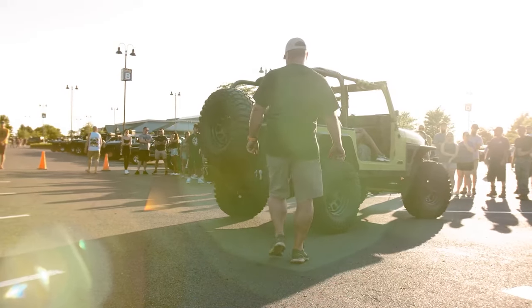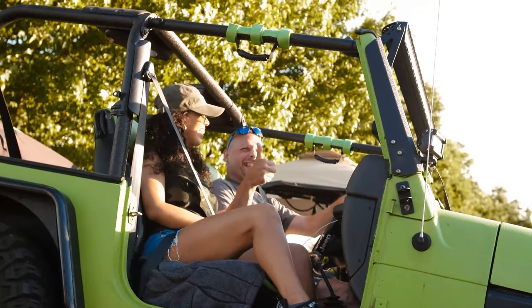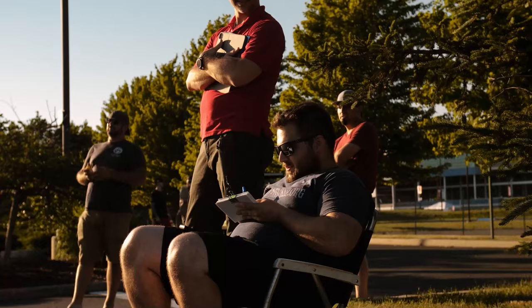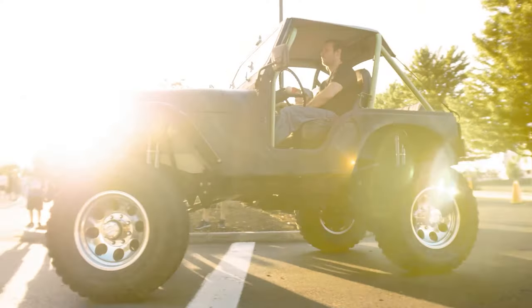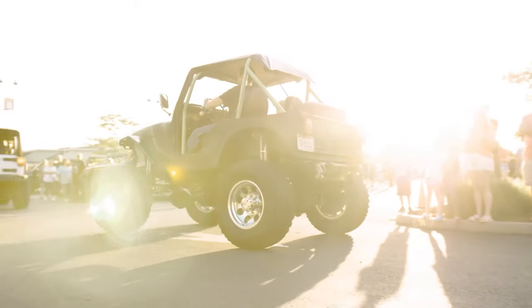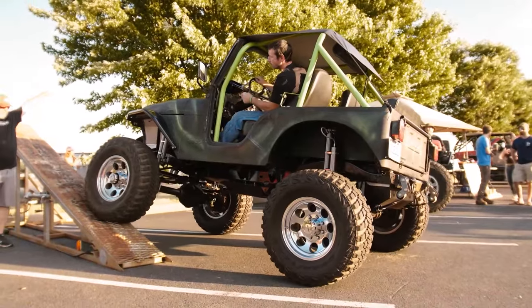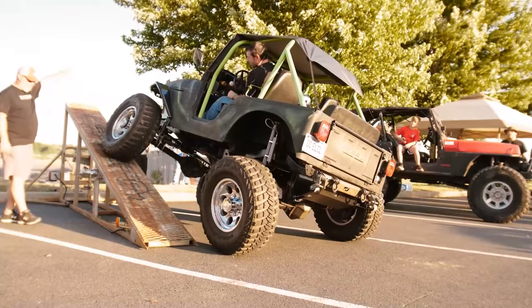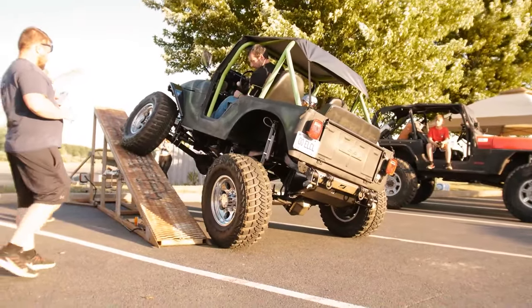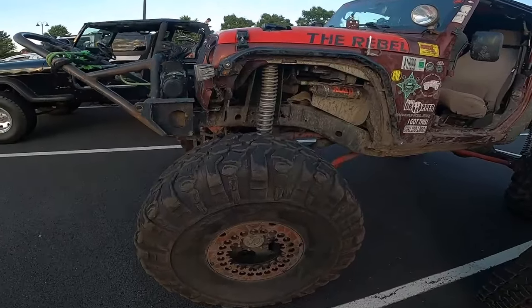That brings me to number five, which is the community. A lot of people have experienced Jeeps and owned Jeeps, and it's almost like a club — an exclusive club. You can talk Jeeps all day with either a current or previous owner. They love Jeeps; chances are they're passionate about them. If they don't have one right now, they're probably planning on getting one in the future.